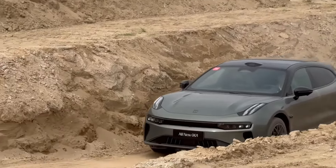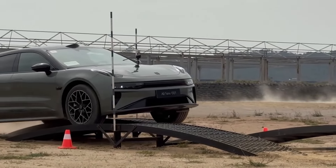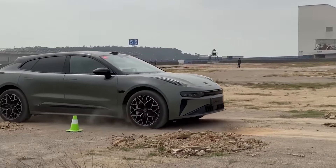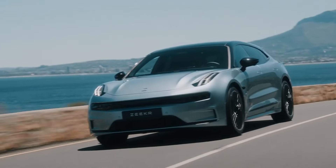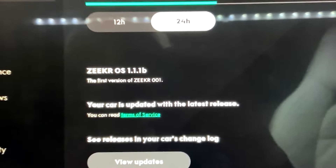Ownership of the ZK 001 comes with a host of benefits. ZK offers a comprehensive warranty, including an 8-year or 200,000km battery warranty for peace of mind. Maintenance is hassle-free with ZK's network of service centers and mobile service units. Regular software updates ensure that your car stays up to date with the latest features and improvements.